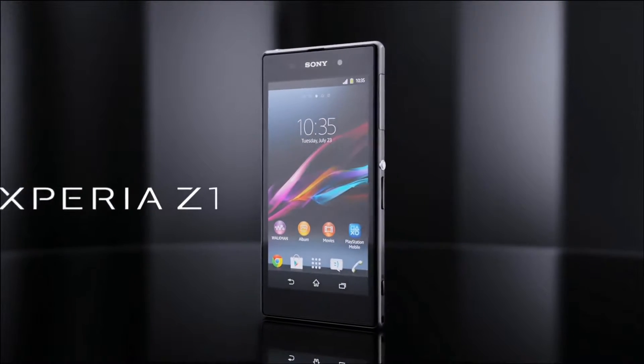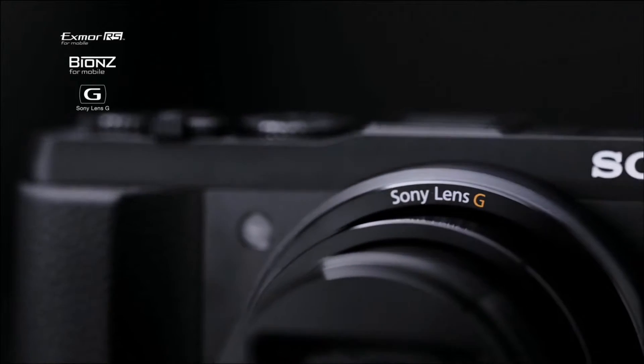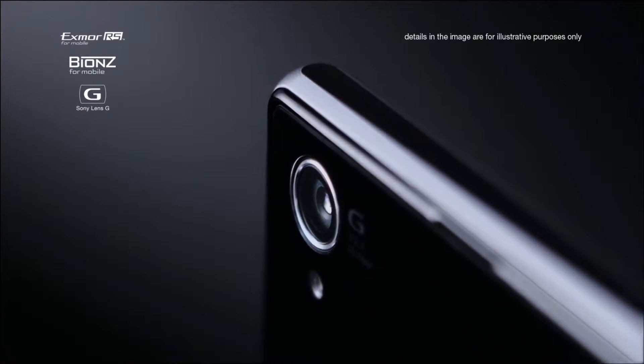Xperia Z1. It's revolutionary. The very same imaging technologies found in our compact digital cameras are, for the first time ever, engineered into a super slim smartphone.